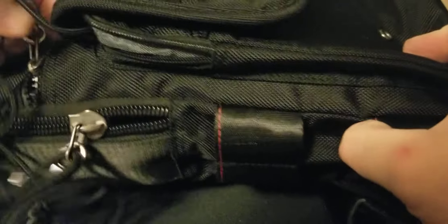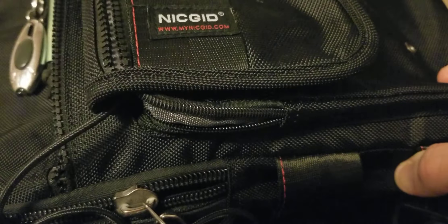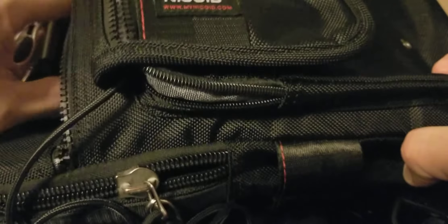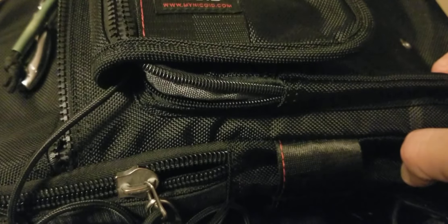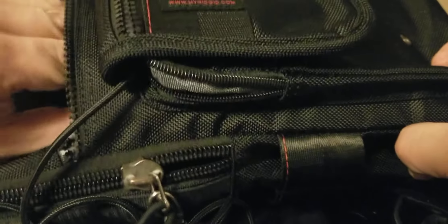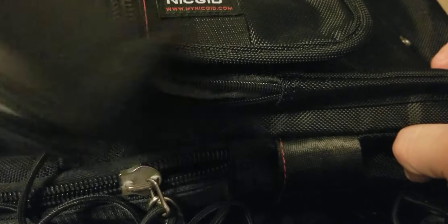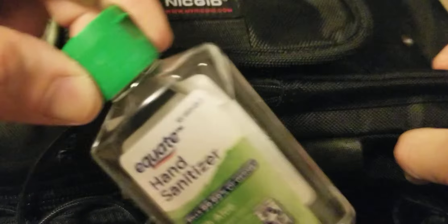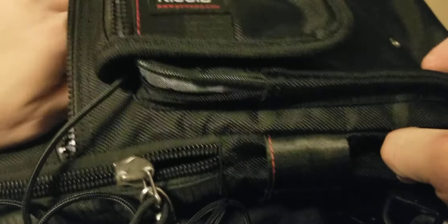In the pouch over here: nasal spray because I suffer from allergies, some cough drops, some papers I was writing info on, and Vaseline for your lips. There's a little business card holder — I won't open it because I have personal business cards in there — and hand sanitizer because we all need that now.